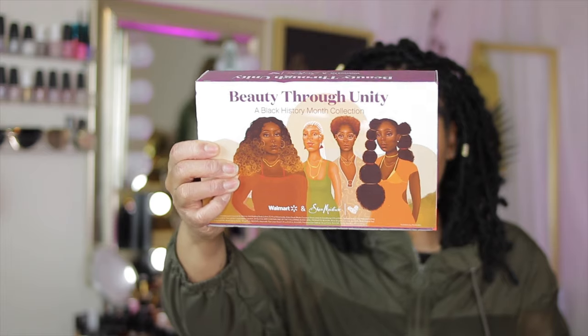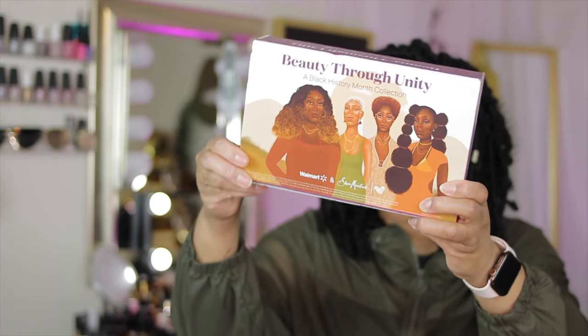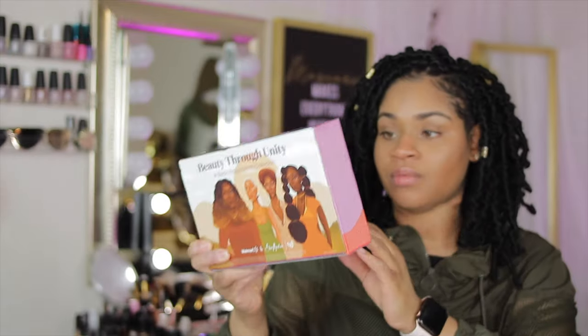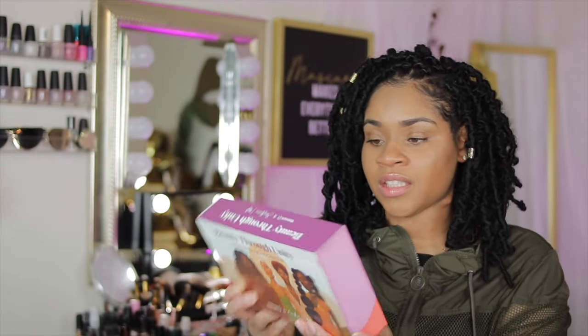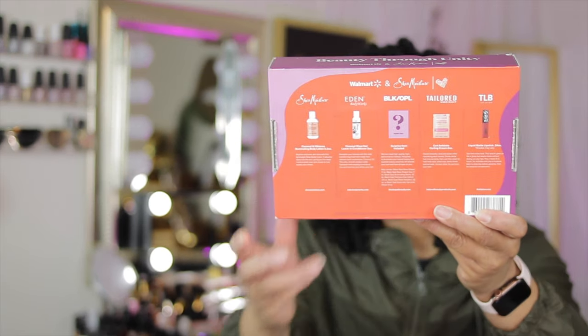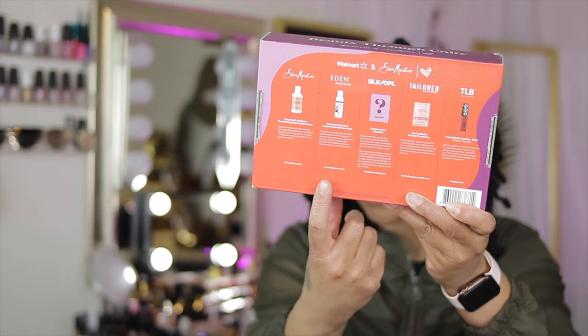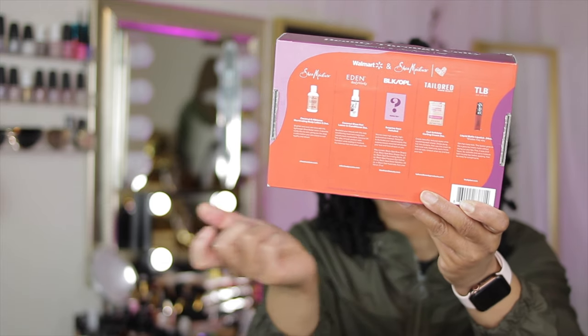First of all, come through with the packaging — it doesn't get much better than this. On the back is a description of each of the five products, and then there is a mystery product.